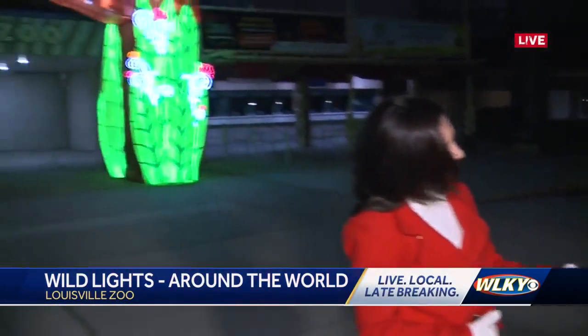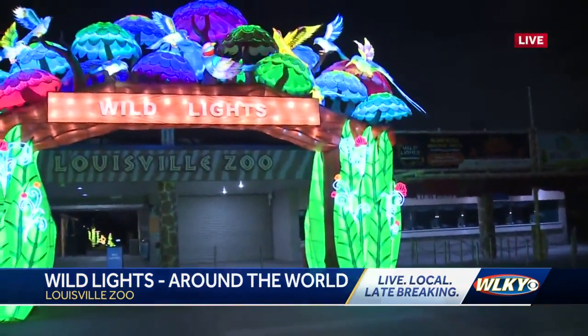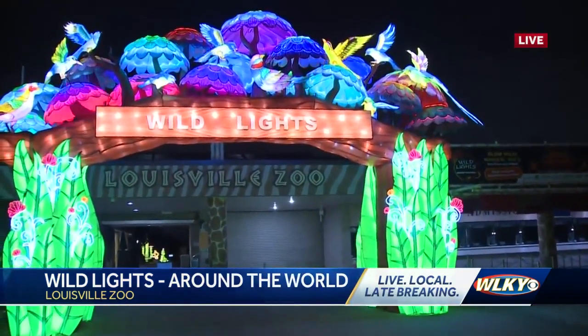Well, for one, we've got about 40 lanterns that are making their U.S. debut. So if you came years before, it is mainly entirely different. There's a handful of lanterns that are the same, but basically our theme is around the world this year, so we've got some iconic world landmarks that you're going to want to check out.